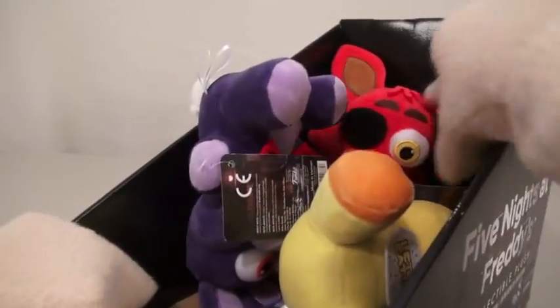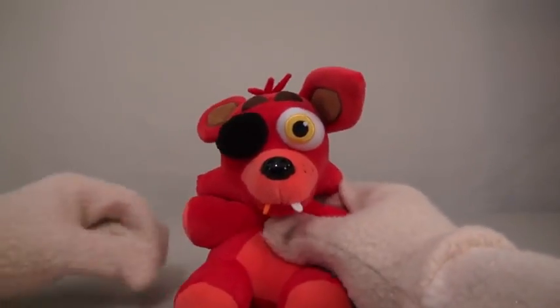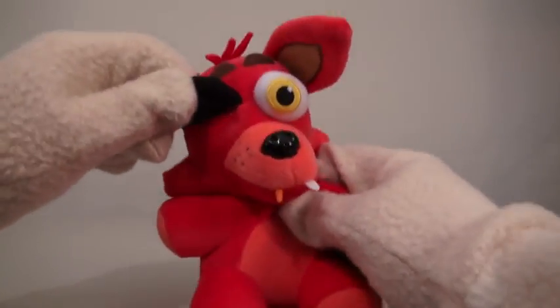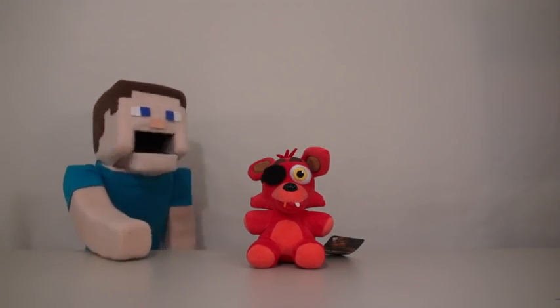Alright, so the next plushy we have in this box is Foxy! Aw, so cute! Look at Foxy! He's also very plushy, with his one orange tooth and his yellow eye. Wonder what's under this patch here... And there's nothing there! Aw, so cute! And I know Foxy is Zombie Steve's favorite character! Right, Zombie Steve?